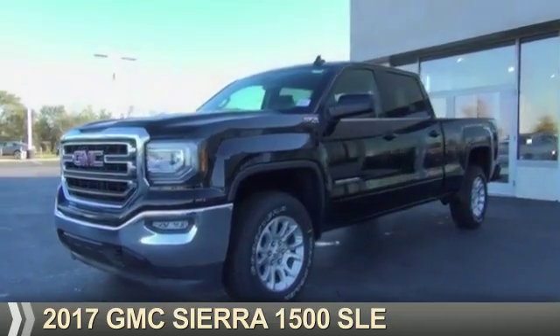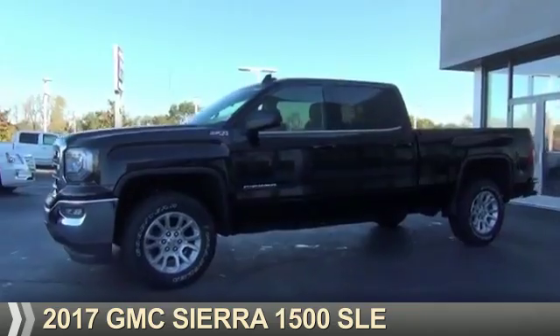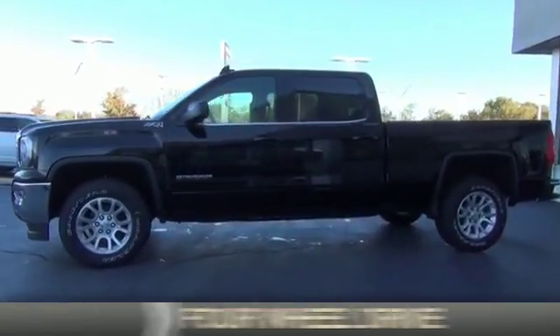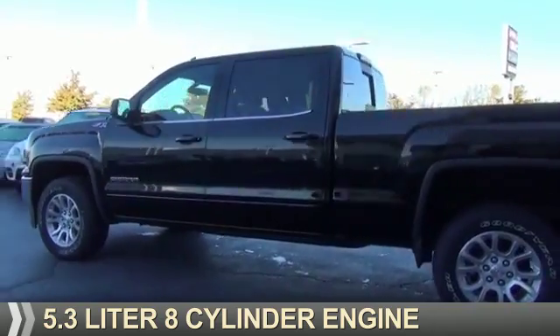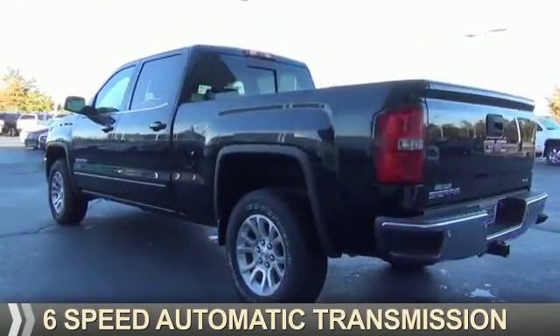Presenting the 2017 GMC Sierra 1500. It's powered by 4-wheel drive, a 5.3 liter 8-cylinder engine, and a 6-speed automatic transmission.